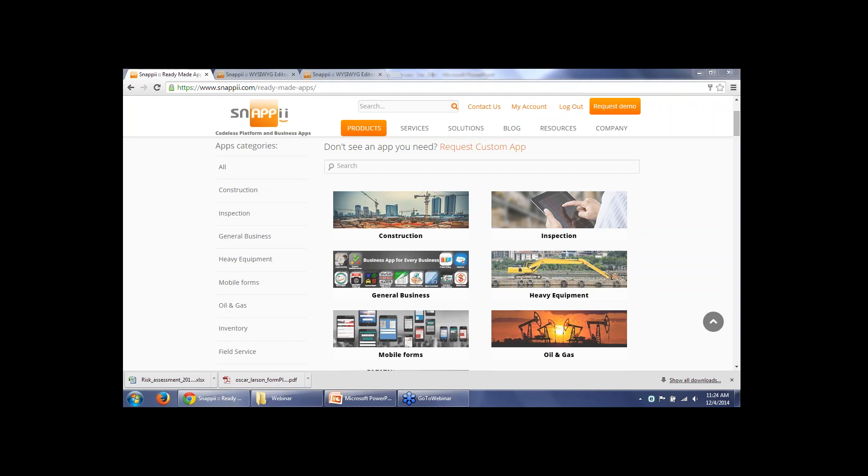As I mentioned earlier in the presentation, all of our business apps can be found in the iTunes and Google Play Store. We encourage you to find an app that might suit your needs, download it and test it out. The trial is free, or you can register within the Snappy website and actually try to build a custom app from scratch on your own.